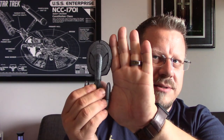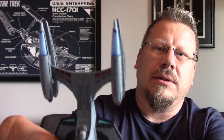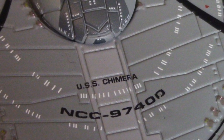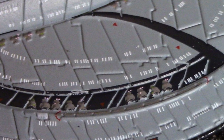My first time taking it out of the box — here it is in all its glory. It's the standard line size, so it's kind of small, smaller than my hand. But it's got a lot of nice attention to detail and some really cool things on it. Looking at the top, you've got the name USS Chimera and NCC 97400, plus some nice cut-in line details that add depth and dimensionality.